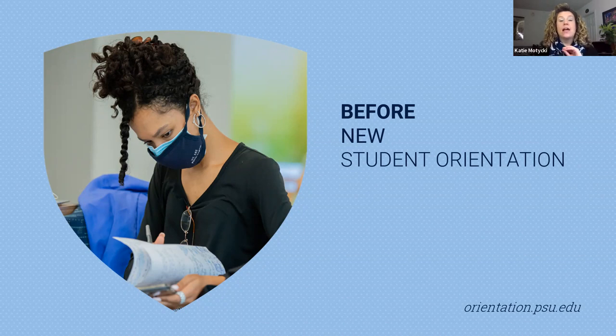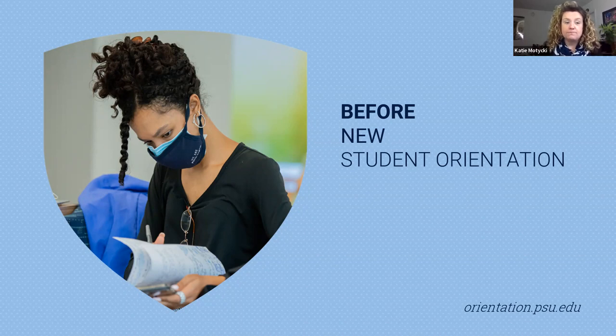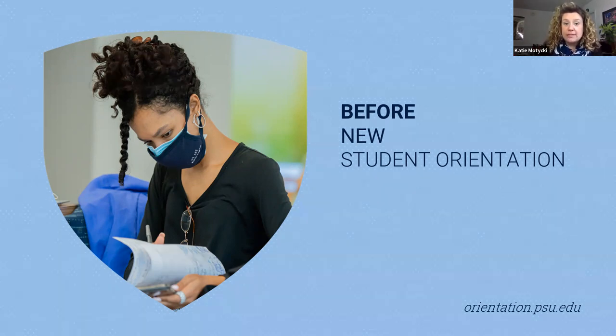You'll also see information about a transfer credit worksheet, which we have prepared to allow you to track your AP and transfer credits that you may bring with you to Penn State. This will be very helpful during your advising meeting during new student orientation, and advisors will use it as a guide since your AP exam results most likely will not have been received by the university when you come to NSO. If you are a summer admit to University Park, this task list is where you'll indicate that you will participate in LEAP and select your LEAP Pride. LEAP is the Learning Edge Academic Program — it combines small cohort-based courses with out-of-classroom learning and peer mentoring to help you in your transition to Penn State. You can learn more at leap.psu.edu.